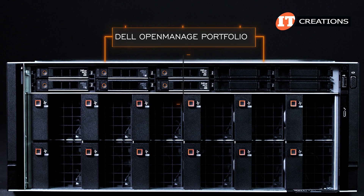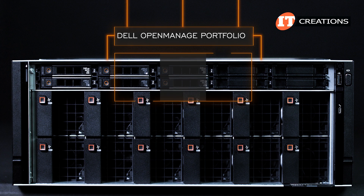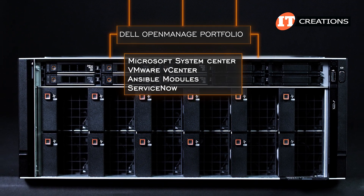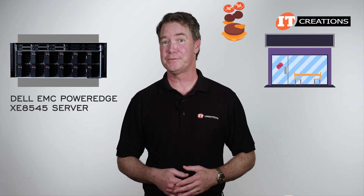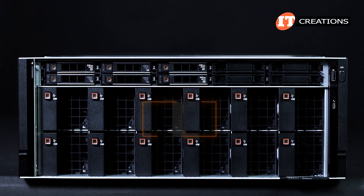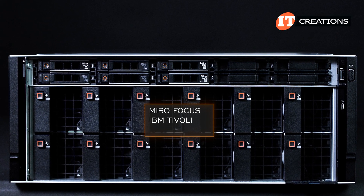It also provides one-to-many management for Dell PowerEdge servers and can integrate with other third-party consoles like Microsoft System Center, VMware Center, Ansible Modules, and ServiceNow. That last one seems like it could be useful at restaurants and fast food places. ServiceNow! It will also connect with Micro Focus and other HPE tools, plus IBM Tivoli and Nagios Core.